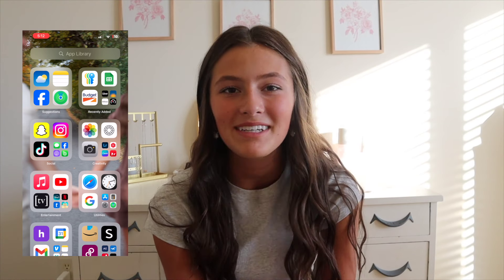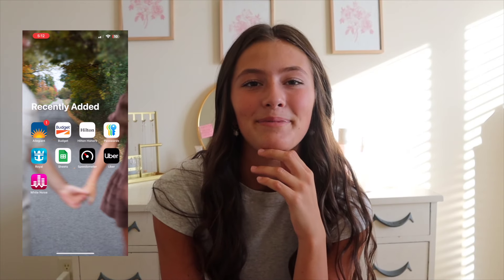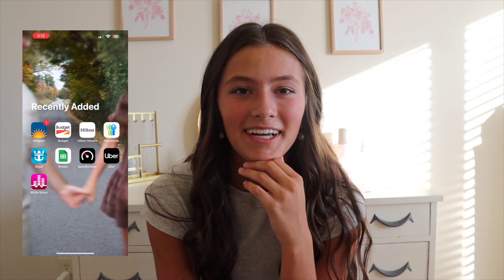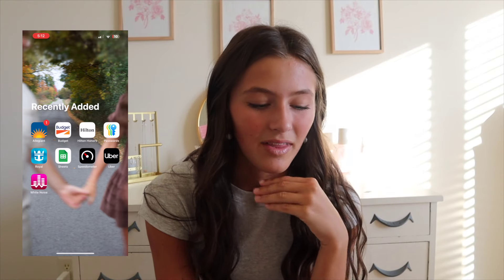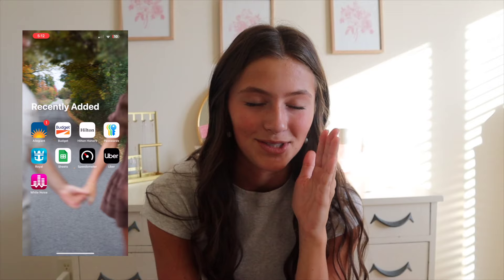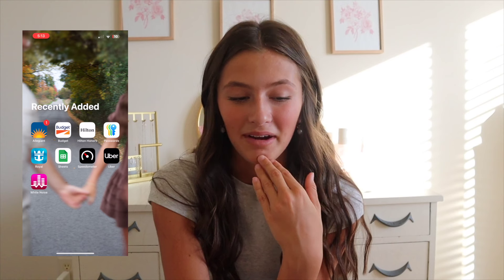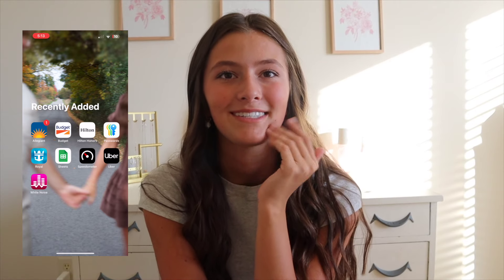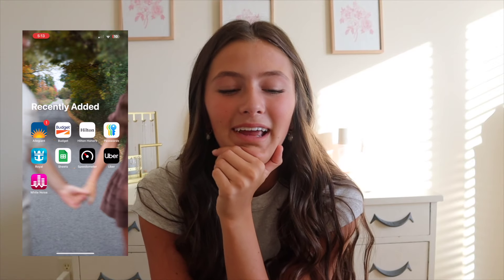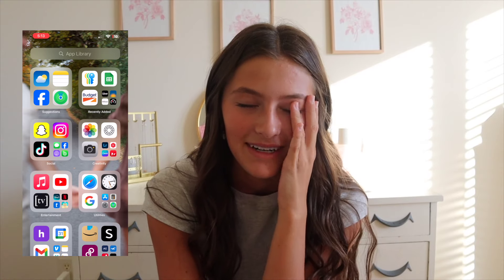Under recently added, these apps are funny. I have Allegiant — we just went on fall break and had a mess because of the hurricane, so we had to change all our flights, rental car, and hotel, and I had to do it all on my phone. I also downloaded a Speedometer to see how fast we were going on the boat. And I have a white noise app because I literally cannot sleep without white noise — I definitely recommend it.